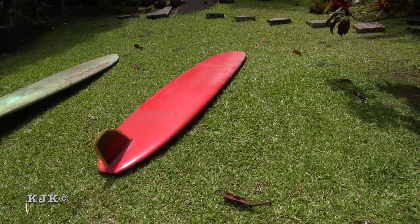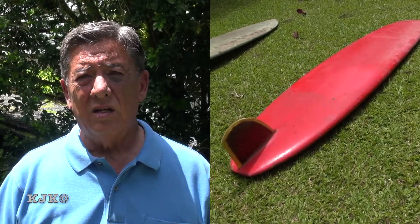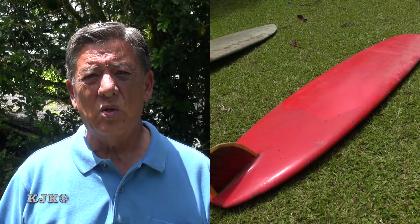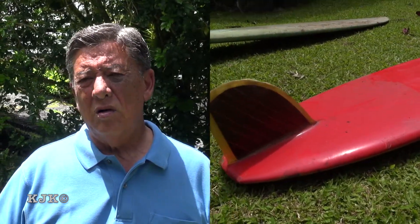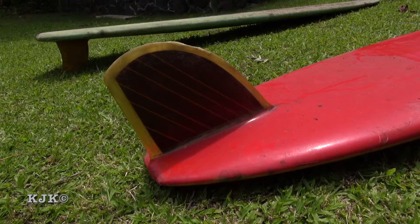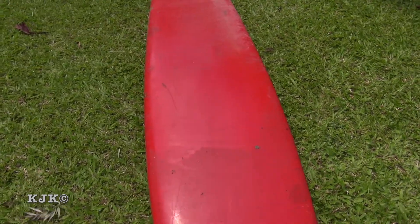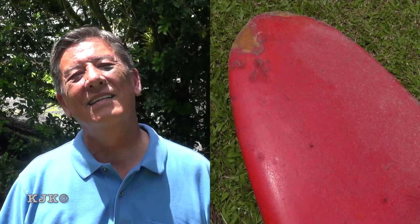And how long did you actually use the board? I used it up until I was around 30, 31 years old. So I used it for about 15, 16 years. What were your primary surf breaks back then? Kaisers, Publix, sometimes Waikiki, and those are the big ones.